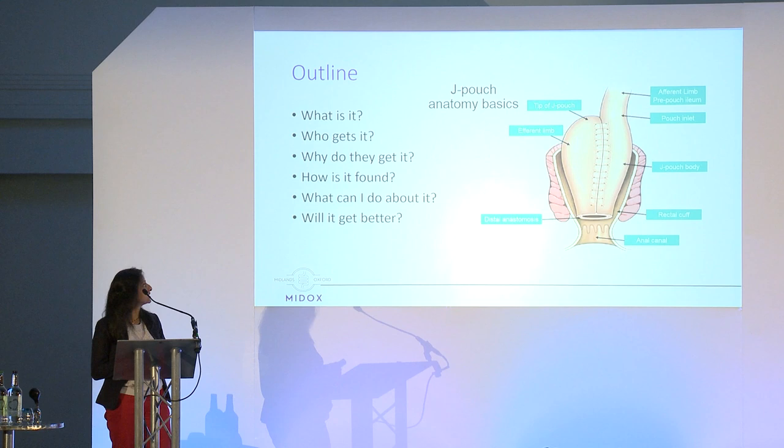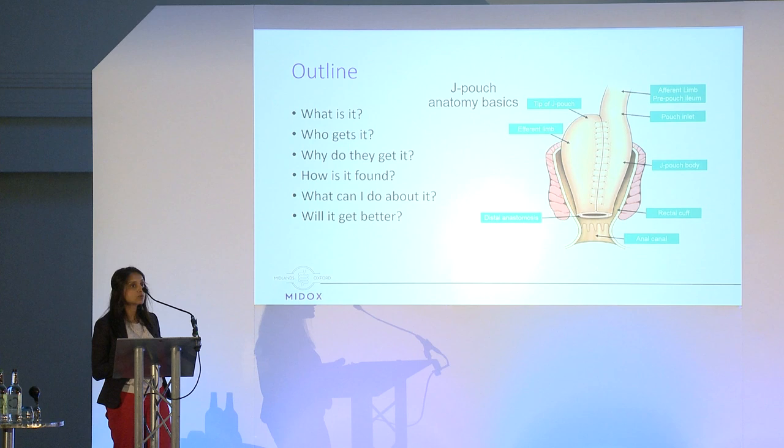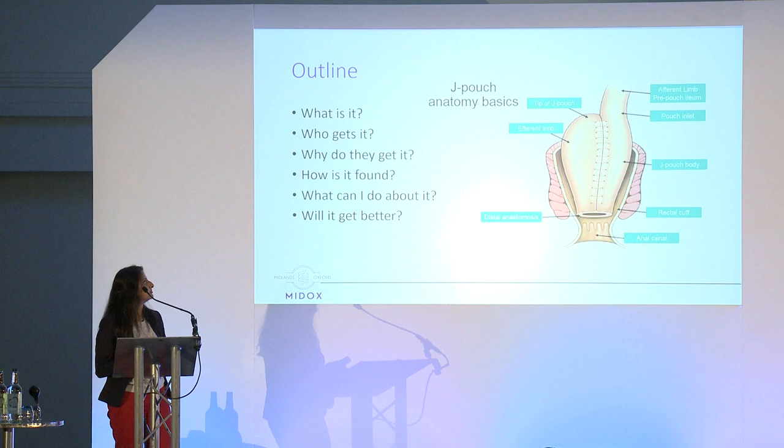A brief outline of what I'm going to talk about: what is pouchitis, who gets it, why do they get it, how is it found and diagnosed, what can we do about it, and will it get better?